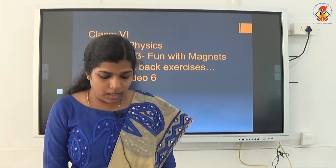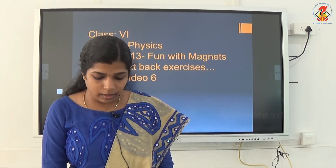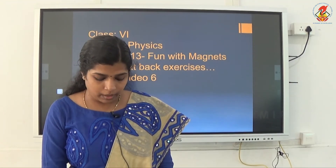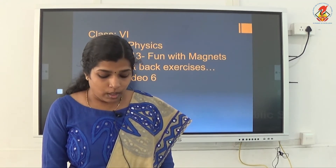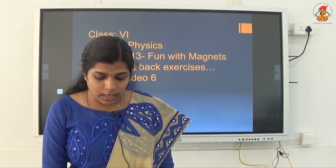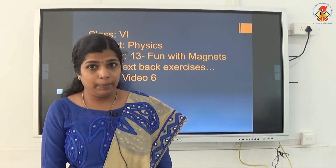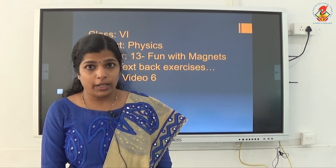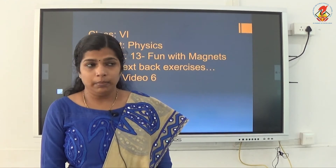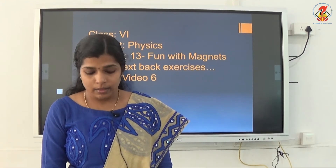Third question: it is observed that a pencil sharpener gets attracted by the poles of a magnet, although its body is made of plastic. Name the material that might have been used to make some part of it. Normally the blade of the sharpener is made of iron, so iron is a magnetic material.